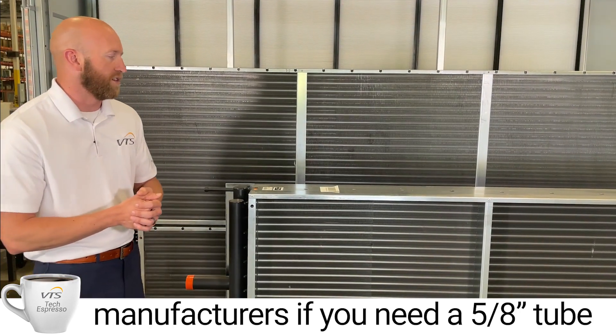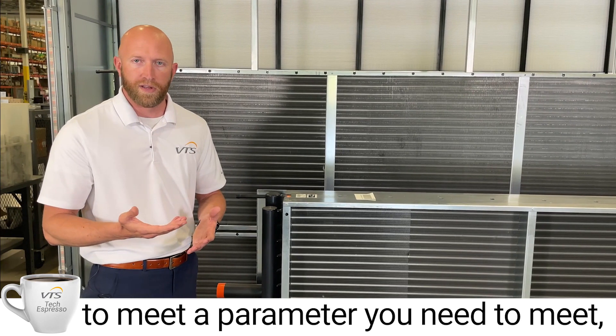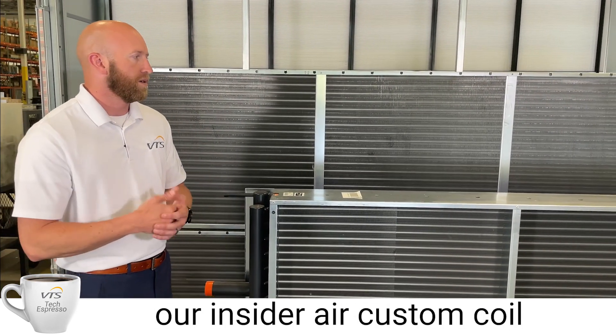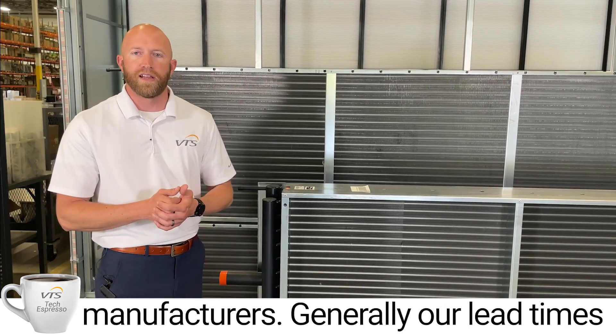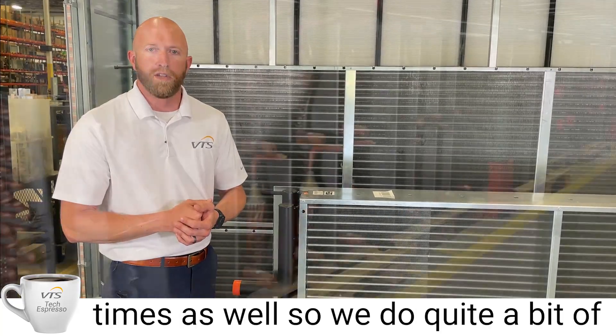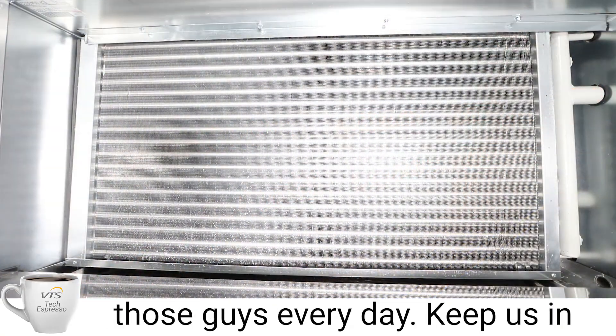Also, speaking on custom coil manufacturers, if you need a 5/8 tube diameter or maybe more fins per inch to meet a parameter you need to meet, we have those options available. With our custom coil manufacturers, generally our lead times stay down to six weeks or below. We do quite a bit of business with those guys, so they keep us well stocked and we place orders with them every day.